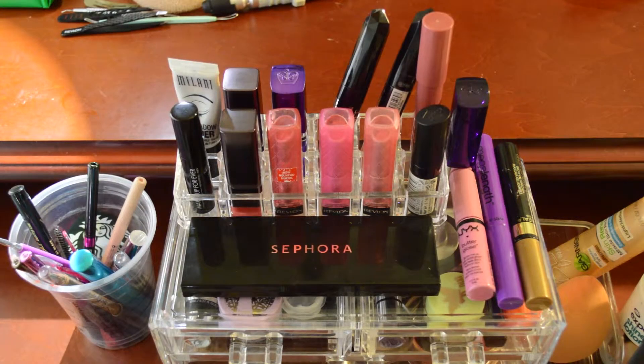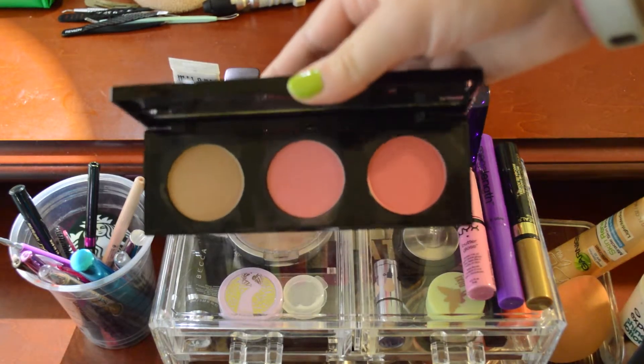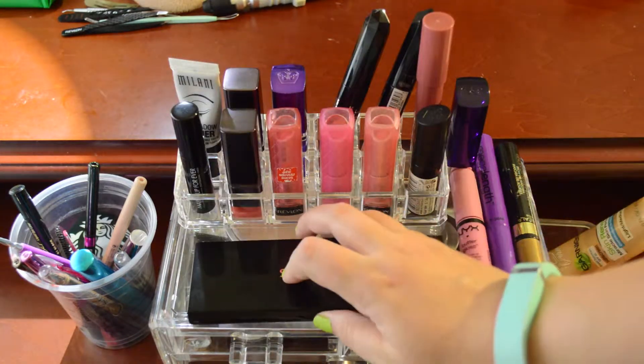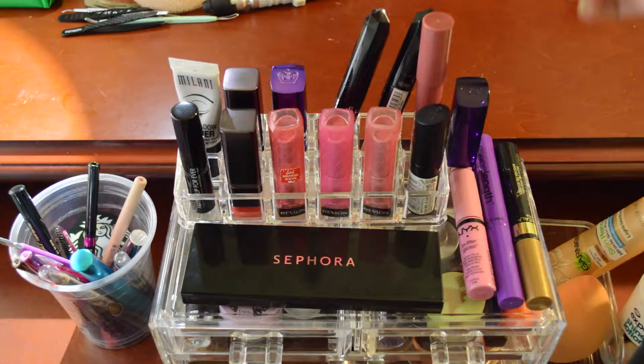The last area is on top of this little storage unit. There's actually a bronzer and two blush palette from Sephora that doesn't fit in any of the drawers. Then I have a lot of different lip products. Some of them are Project Pan items, and some are ones I'm throwing in for the month. I have some Rimmel liquid lipsticks, Rimmel regular lipsticks, and some Color Girl lipsticks — almost all of this is Rimmel actually. I really like them, apparently.